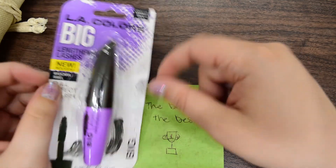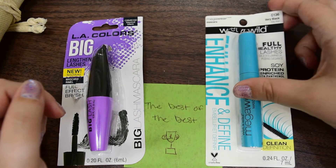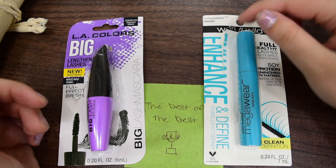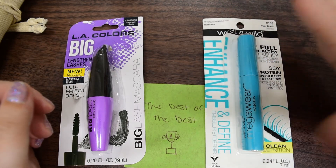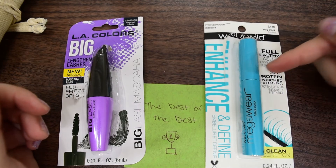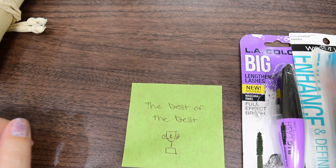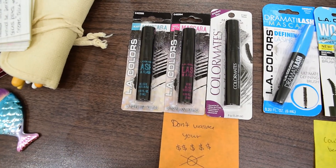If you need to lengthen your lashes, the LA Colors Big is the one to go for at a dollar. And then the top of the top, the most bang for your buck: the Wet and Wild Enhance and Define. For only a dollar — this product is amazing. If you need a quick mascara, only have a dollar, want something that does what it claims, like the brush, like the formula, like the color — get this one. This is your go-to. If they don't have it, go with the LA Colors Big. And if you absolutely had to, the 'pretty darn good for a dollar' picks work too. I'm going to lay these all out so you can see from lowest to highest.